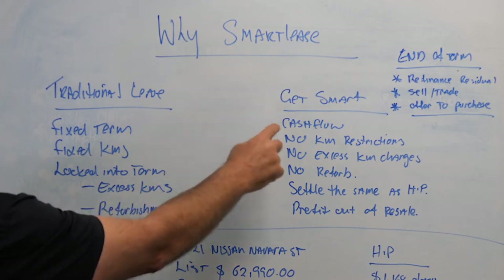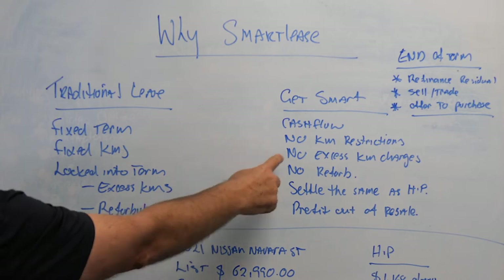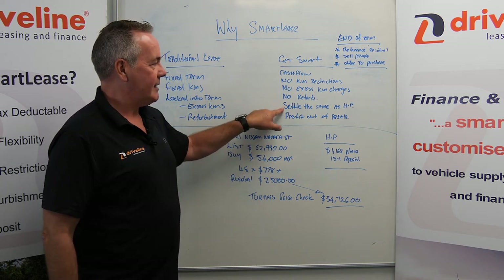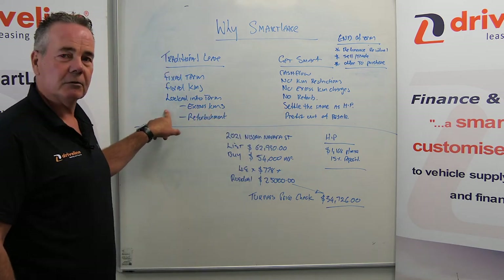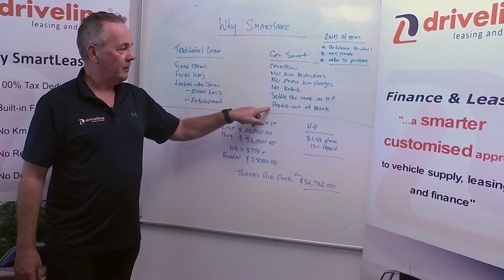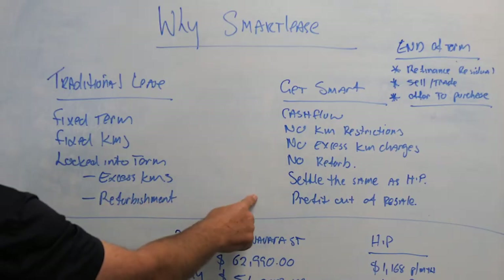With a Smart Lease, we like to say 'let's get smart.' There are no kilometre restrictions, no excess kilometre charges, and no refurb charges. We essentially settle the same as a hire purchase if you want to get out, as opposed to the traditional lease where they charge you the total of the outstanding lease instalments. It also gives you the potential to profit out of the resale — quite a few advantages over the traditional lease.